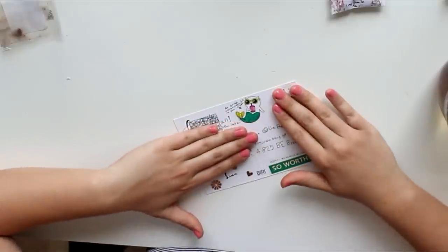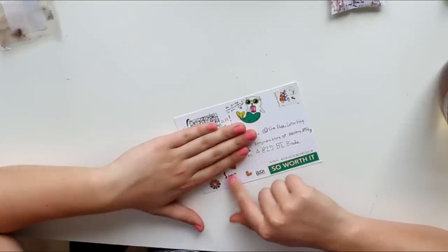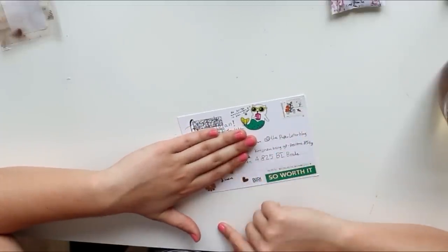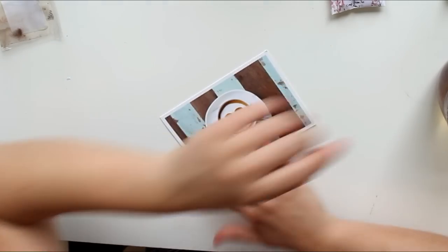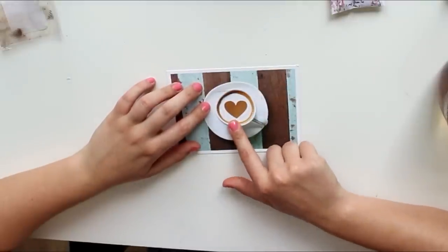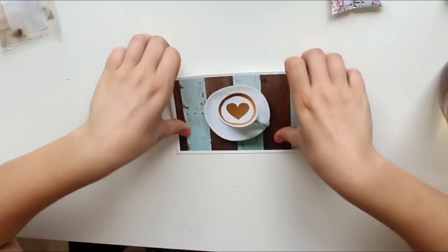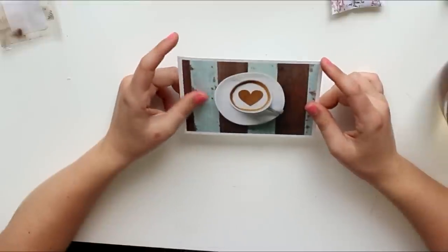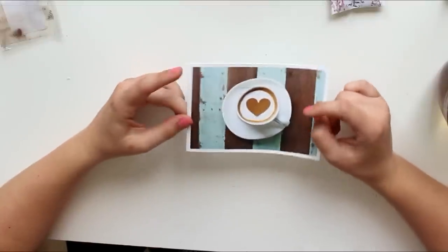I think this postcard is from Lucy — if I'm reading the name correctly. She wrote me a sweet little note and included a little cat mermaid sticker, which I think is absolutely adorable. I've been at work learning how to make latte art hearts — it's so difficult — so I really love this postcard. I'm going to hang it up on my happy mail spots. Thank you so much for reaching out to me, Lucy!